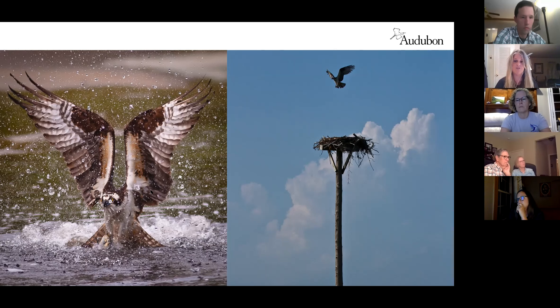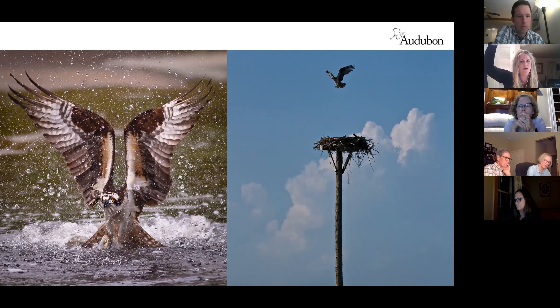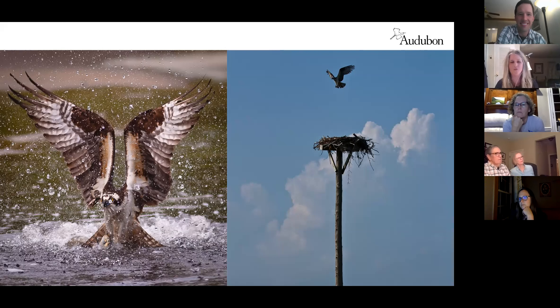When flying toward you, ospreys look like the letter M; flying away, like the letter W. They're found all over the world wherever there's water. Geotrackers have shown they drift dramatically during migration — one day heading south, then suddenly up in New Jersey, then back down to Daytona Beach two days later.